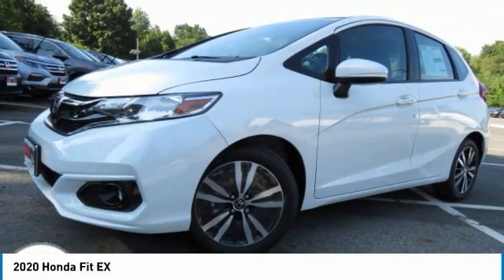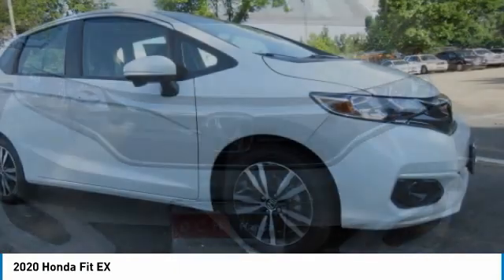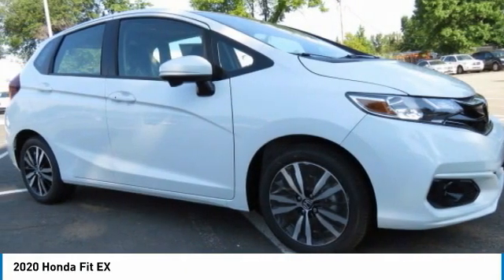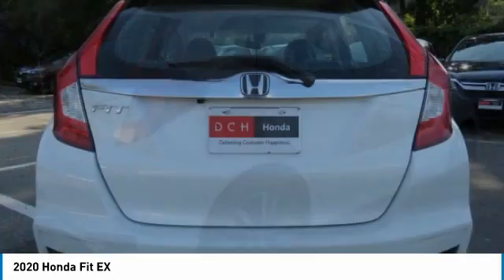Make a great choice today with the 2020 Honda Fit. The Fit was engineered to be useful, efficient, and reliable. But its most important attribute is its innate charm and coolness.